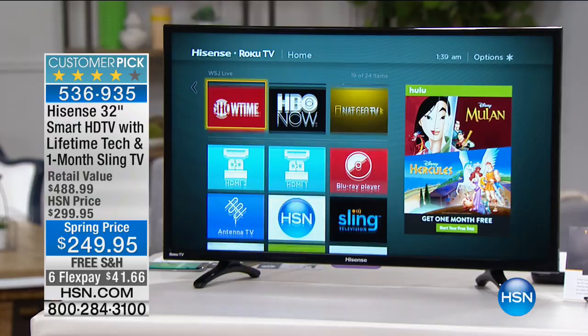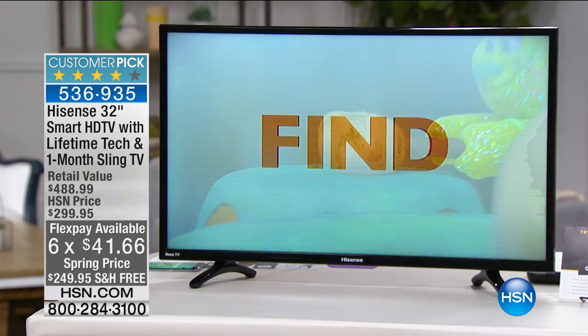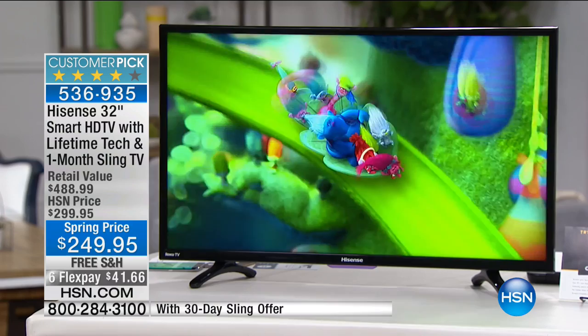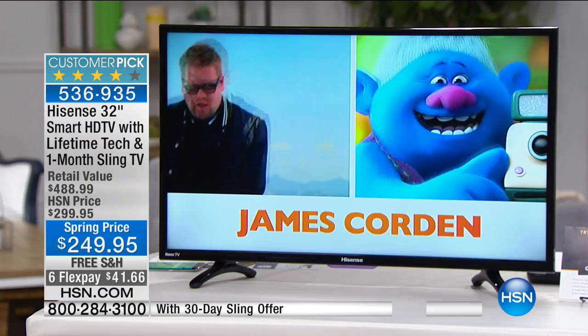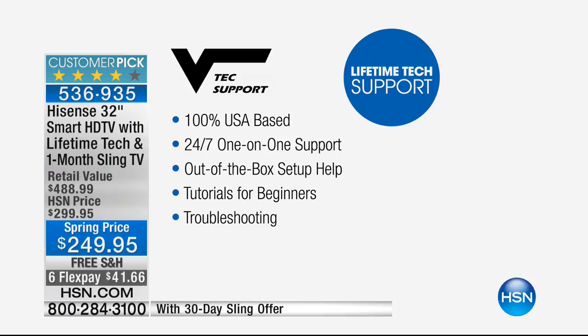The price is six flex pay — the most HSN ever offers — at 41.66 per payment. From our previews alone we already sold a thousand of these. I have 500 left. If you've been looking for a TV for the bedroom, living room, kids' room, or any room in the house, stay with us for just 10 minutes. First thing: we include a lifetime of technical support — USA-based, 24 hours a day, 7 days a week — valued at around 299.